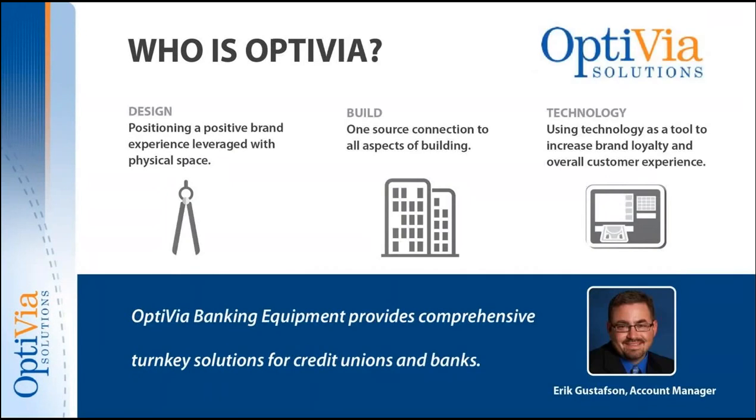Absolutely. Let's start with a little bit about Optivia Solutions. Optivia Solutions has a history built in implementation and construction. We've expanded into design and technology, and we've found a real hungry spot in the financial industry for consultation and helping folks work through what it takes to evolve their facilities.